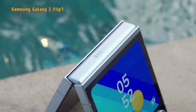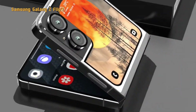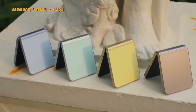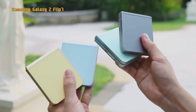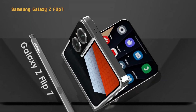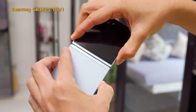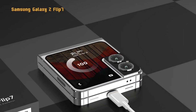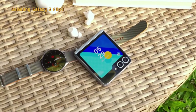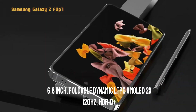Finally, there is the Samsung Galaxy Z Flip 7, whose status is still a rumor, just like the Samsung Galaxy S25 Edge. The Samsung Galaxy Z Flip 7 has two screens: a 6.8-inch main screen and a 4-inch cover screen. This phone is also very powerful thanks to the Snapdragon 8 Elite chipset, 3-nanometer fabrication, up to 12GB of RAM, and UFS 4.0 technology memory.